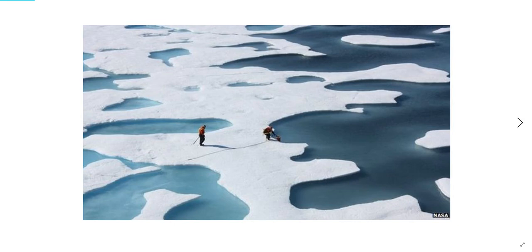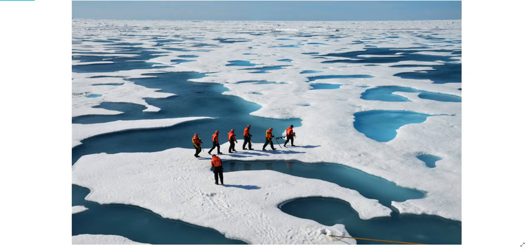these so-called melt ponds dot the entire surface of Greenland and have begun to make similar headway on Antarctica during its respective melt season. There are now literally hundreds of thousands of them.